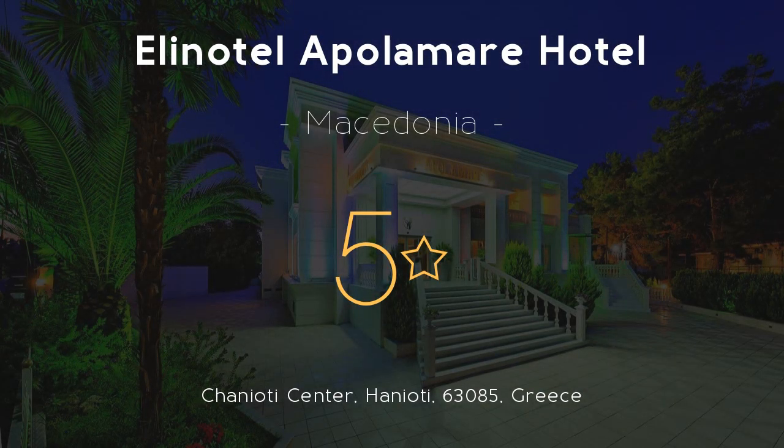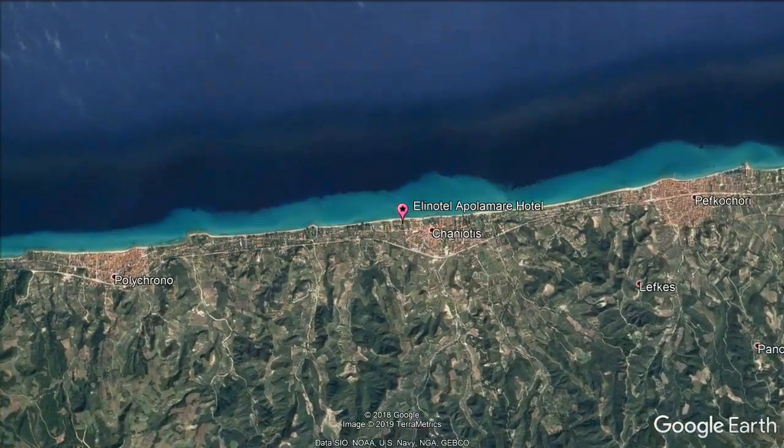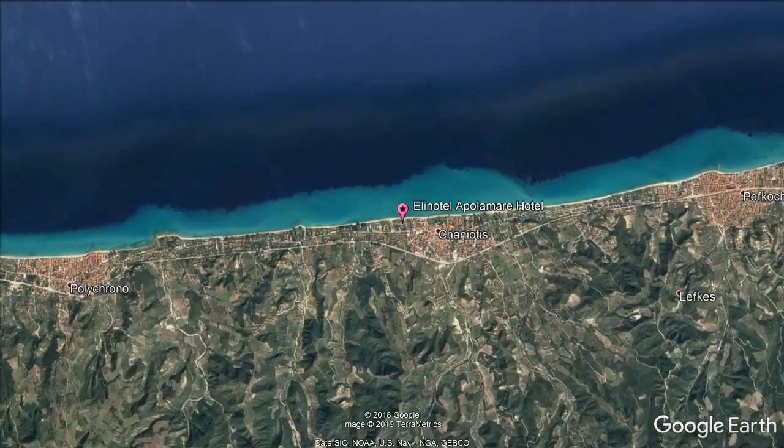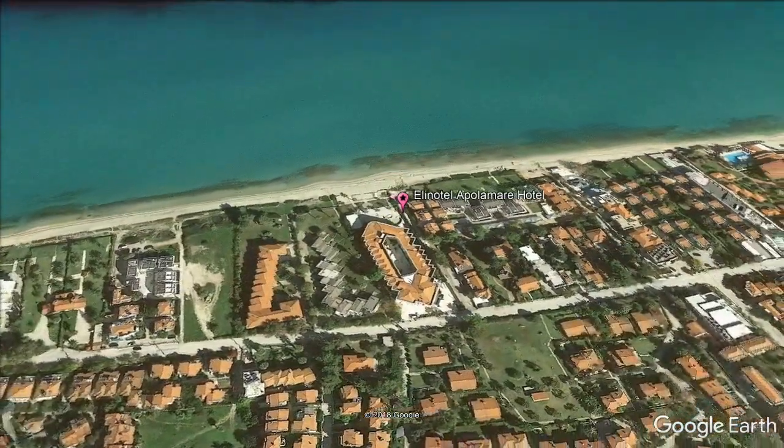Elin Hotel Apollomare Hotel — 5 stars. The 5-star Elin Hotel Apollomare enjoys a prime location right on the beach of Shanioti and offers rooms with baroque-style decoration. It includes a swimming pool and a fully equipped gym.